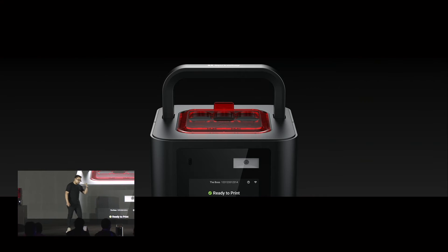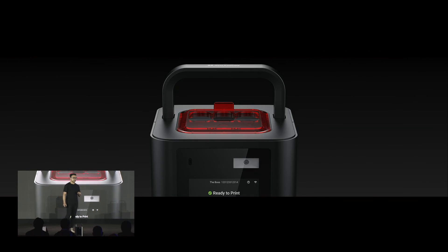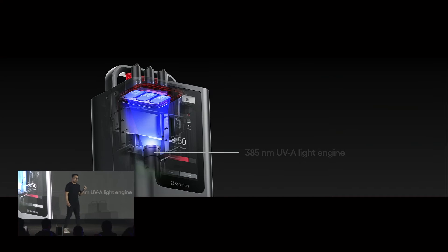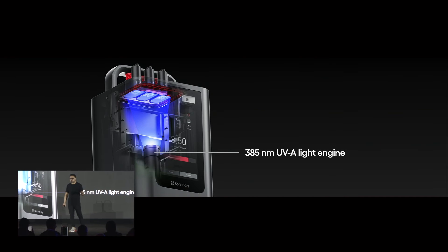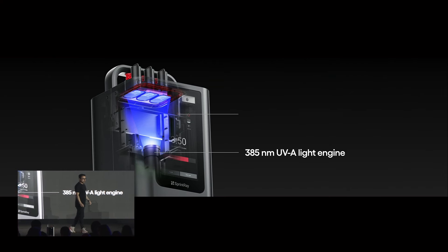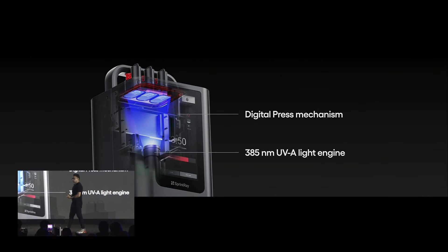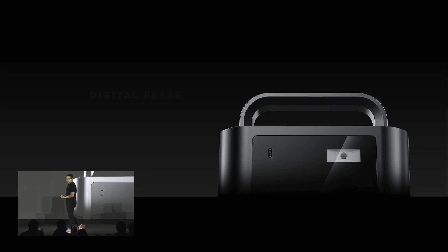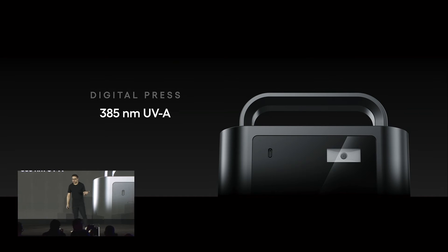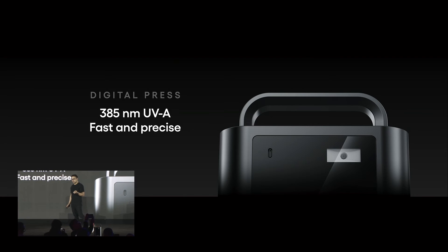Once you're done, put the template back on and you're good to go. Looking inside, it features a 385-nanometer UVA light engine — all the precision of the Pro 2 carried over here as well. All the electronics allow the digital press mechanism to work. 385-nanometer UVA, precise prints, fast — super fast — and zero upkeep.